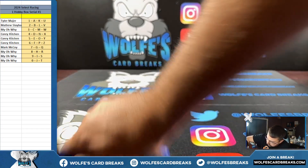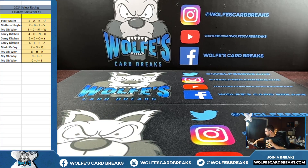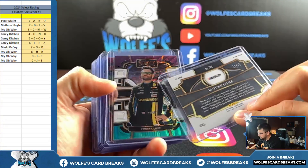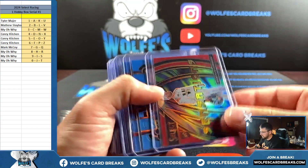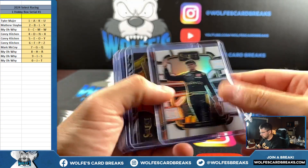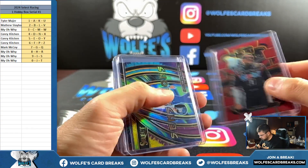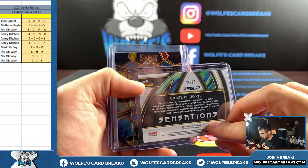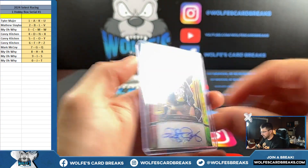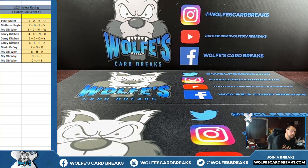All that stuff in there is definitely worth more than hobby box value. Alright, hit recap: Chase Elliott, four spot. Suarez, zero spot. Larson for the two spot — Matt. Kyle Petty for the one. Pretty sweet — 2024 Select Racing, one hobby box, serial break number one. I'll post up some more. Thanks, guys!